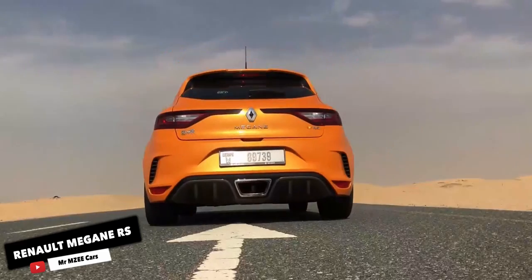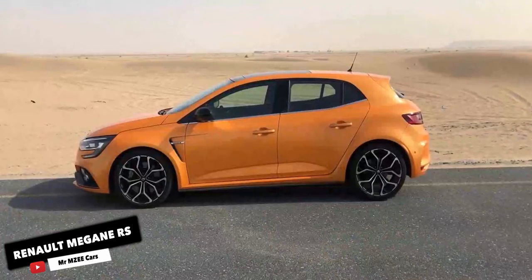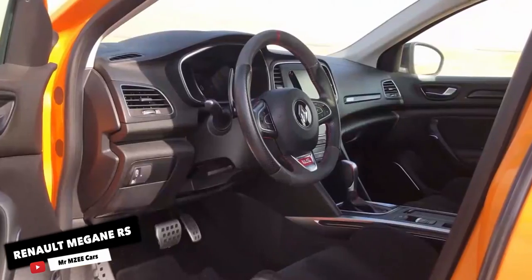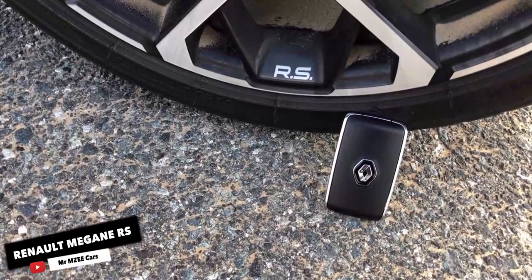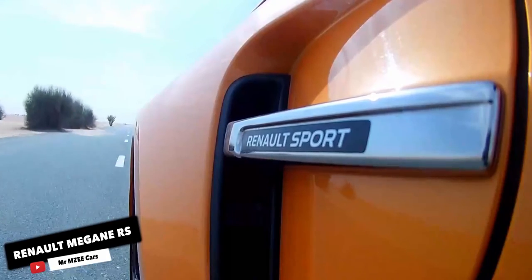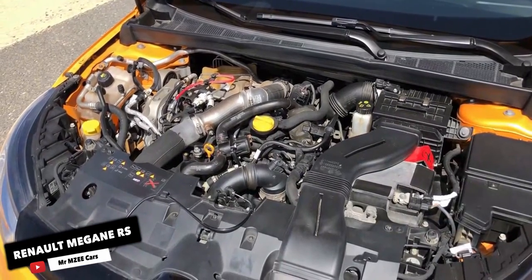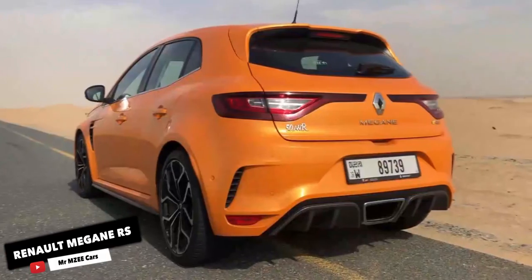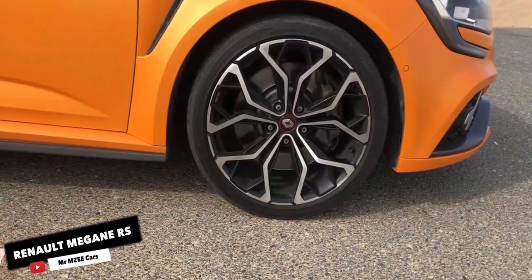Megane RS. Equipped with a turbocharged 1.8L 4-cylinder engine, it comes with launch control. The manual transmission version is not available in many regions. The suspension sits 5mm lower than the GT on a stiffer setup, and handling is further improved with four-wheel steering. The exhaust system puts out a decent soundtrack which adds to the fun factor. The exterior gets additional 60mm wings, front splitter, functional rear diffuser, and full LED headlamps. For the interior, optional features include seats upholstered in Alcantara, an Alcantara steering wheel, exclusive black headliner, and red stitching. The center console features Renault's R-Link multimedia system with a large screen.